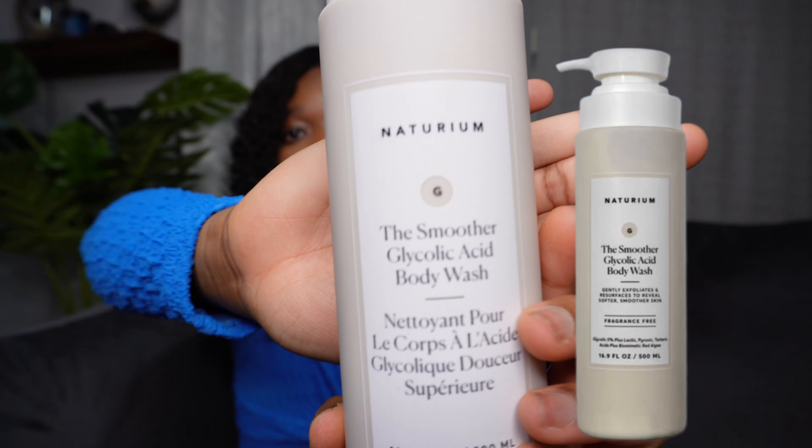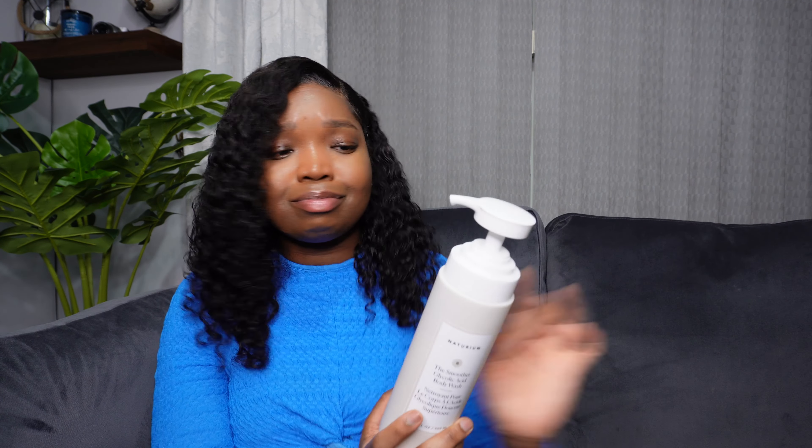It has glycolic acid in it, which is good for removing bumpy, uneven textured skin and all the dead skin cells, leaving it looking more polished and smoother. I really love the scent and the texture of this one — it's really soft and smooth, gives you a nice lather. If you love Dove body wash but sometimes find it a bit too moisturizing and prefer a middle ground, this is a good balance. It leaves you feeling clean and moisturized at the same time, and I love it.